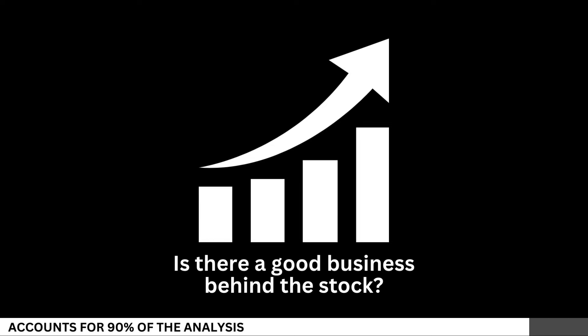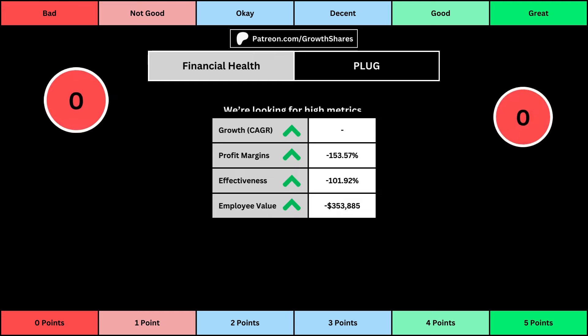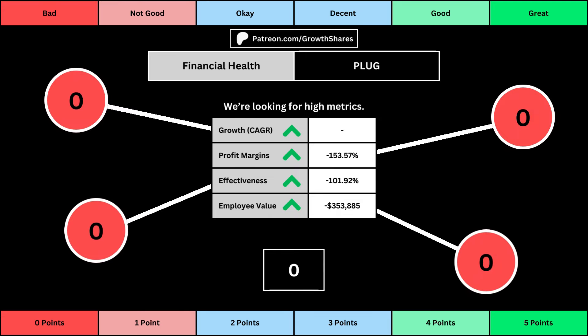We'll look at 14 metrics to determine the business fundamentals. The first set of metrics deal with the company's financial health, with its projected earnings growth for the next five years, its profit margins, its effectiveness — which looks at the company's returns on equity, assets, and invested capital — and then the employee value, which looks at how much value the average employee adds to the business.